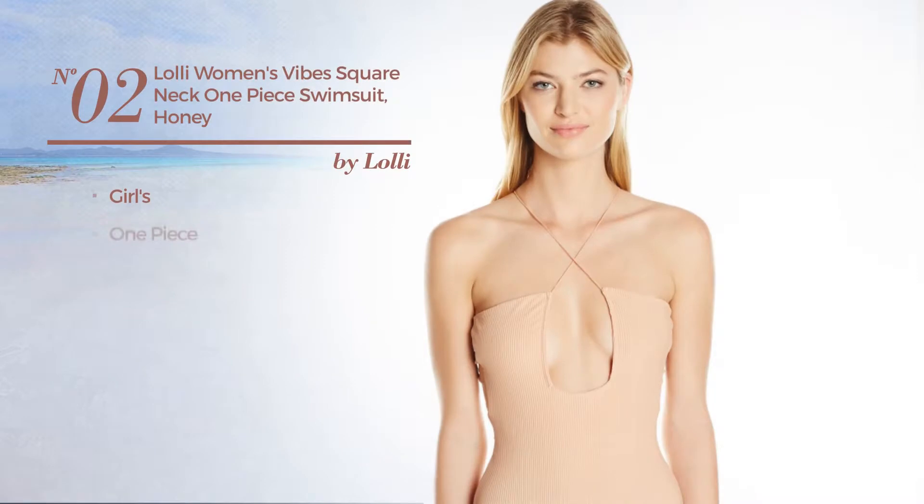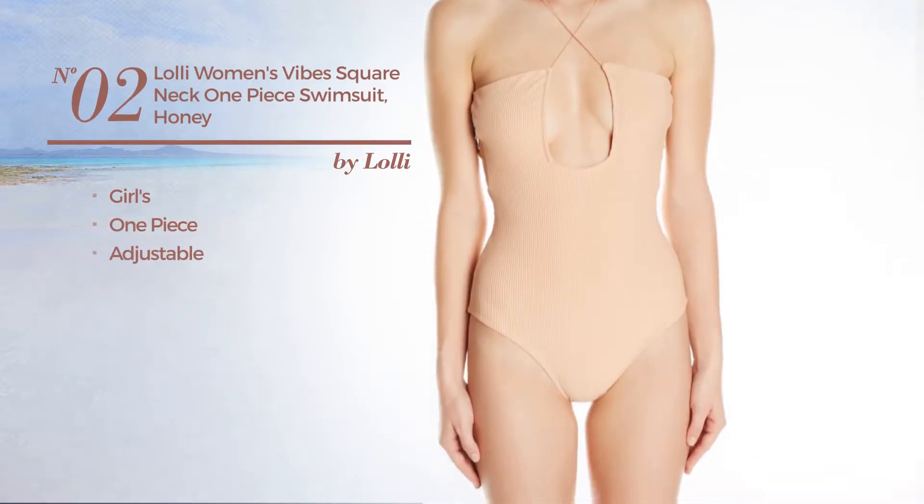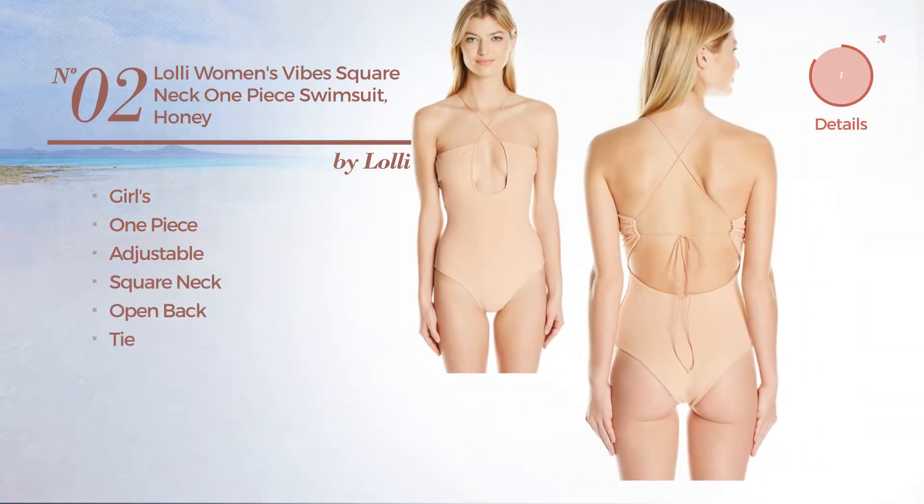Number 2. A girl's one-piece swimsuit, made of adjustable material. This swimsuit includes a square neck, open back, and tie. Available just in this color.